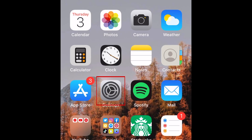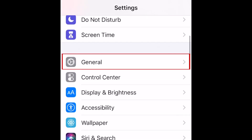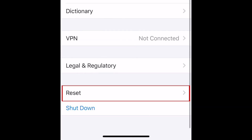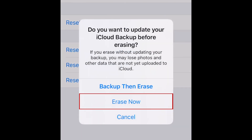To clear off your iPhone before selling it or giving it away, open your Settings and select General. Scroll down to the bottom and select Reset. Then tap Erase All Content and Settings. To confirm, tap Erase Now. You may be prompted to enter your device passcode as well.